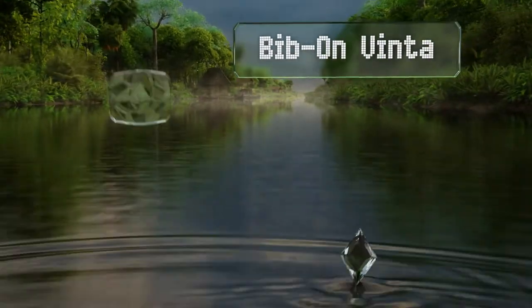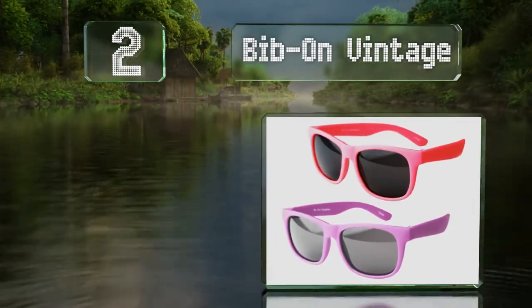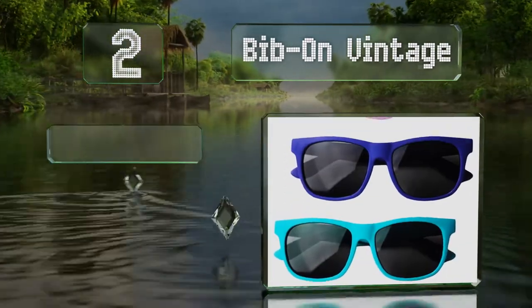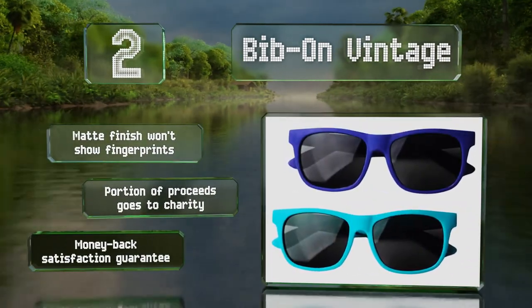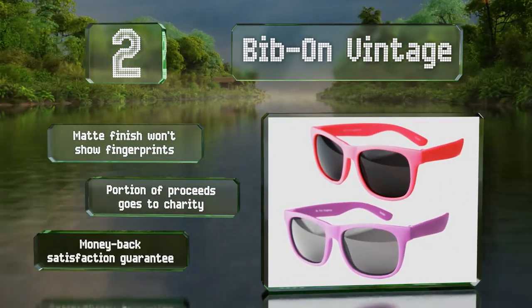At number two, the flexible build of the Bibon Vintage can stand up to twisting and bending. They're sold in a pack of two in your choice of color combinations along with a pair of cloth pouches for carrying and cleaning them. The matte finish won't show fingerprints and they include a money-back satisfaction guarantee. A portion of the proceeds goes to charity.